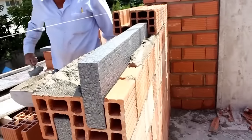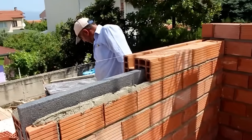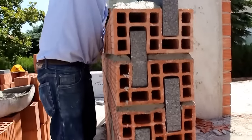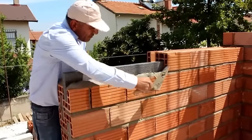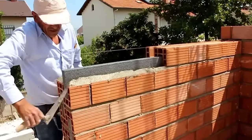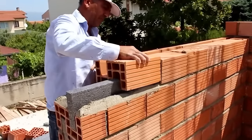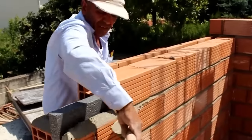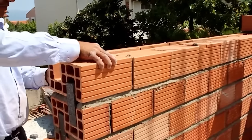Exterior walls are a significant source of heat loss, accounting for 20–25% of it. But in this system, both the bricks and the expanded polystyrene act as thermal insulators, so future owners will save on electricity costs. The manufacturer offers several options in terms of wall size and thickness, and highlights their durability and additional sound insulation.